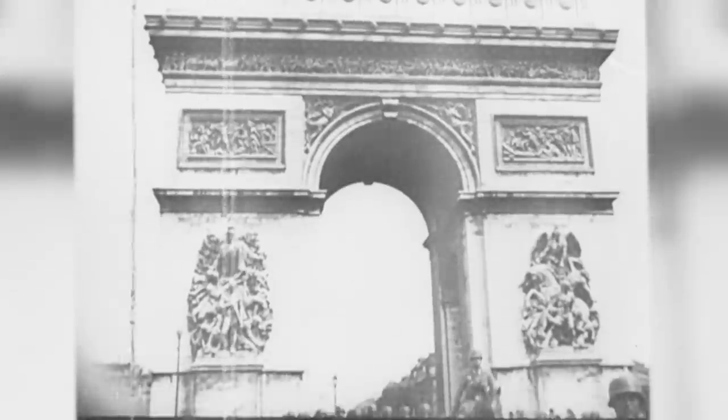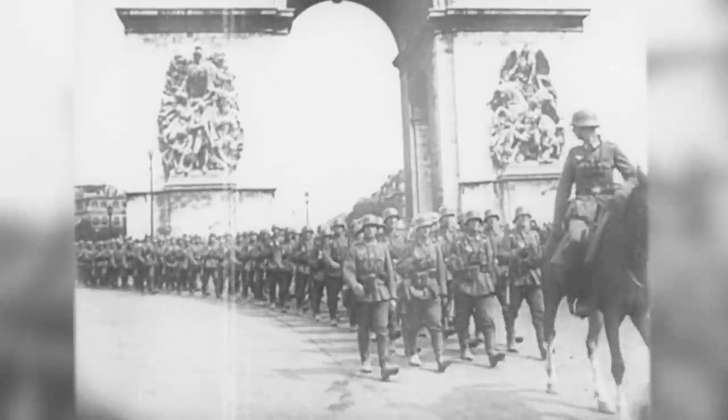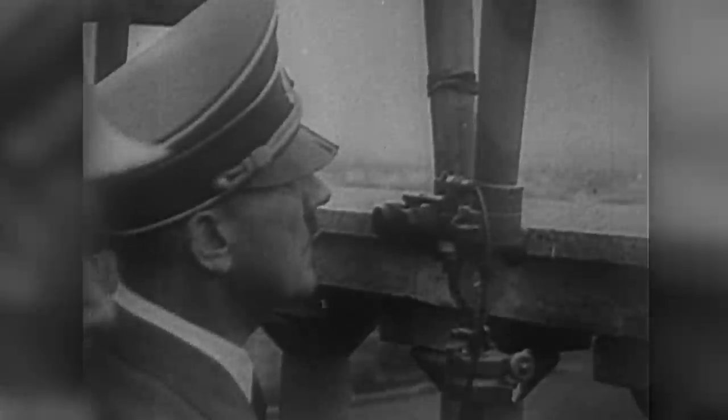By the end of June 1940, the Allied forces in the West had collapsed. The Nazi Reich now commanded a coastline that stretched from the French border with Spain in the south, right up to the northern Norwegian Arctic.